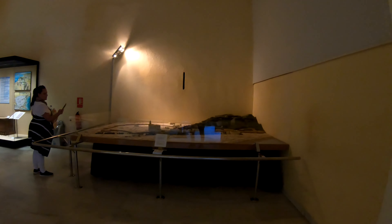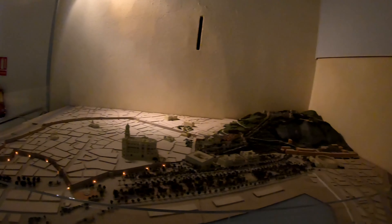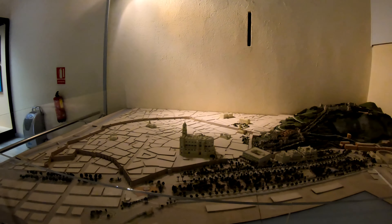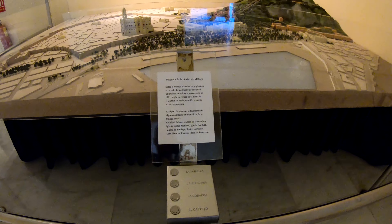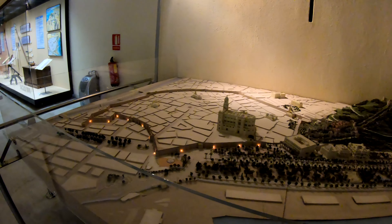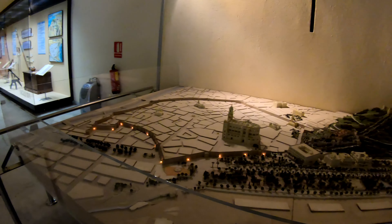I remember this — it was like a representation. I think you push a button and it turns the lights on. So as I touch these buttons here, different places are lighting up. You can see this is a map of Malaga. So this is the Mariah and that's like the wall. There was like a wall around the city at one time, so that's what it looked like. That's not there anymore.